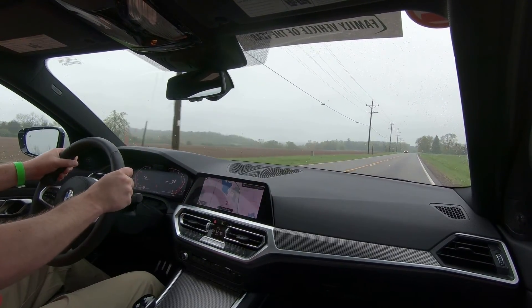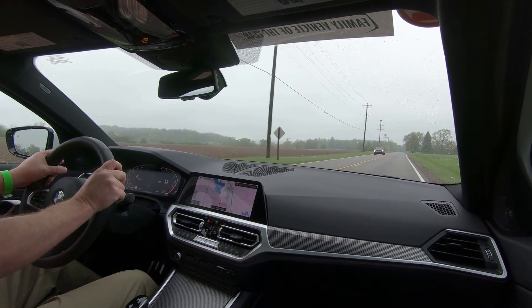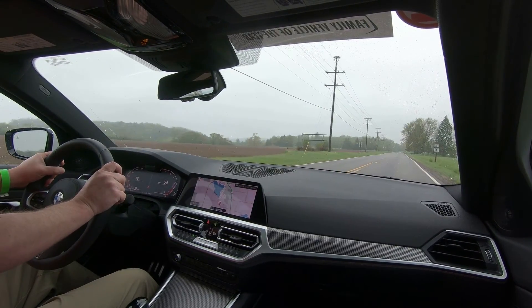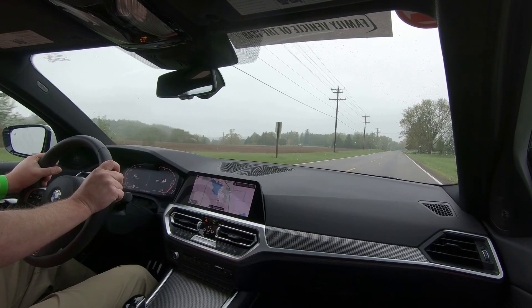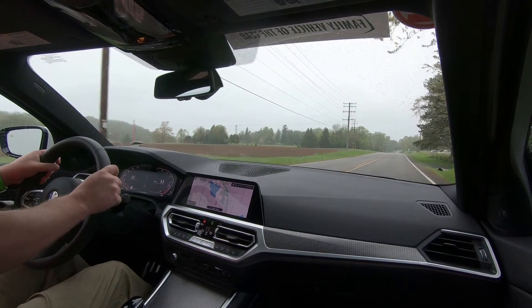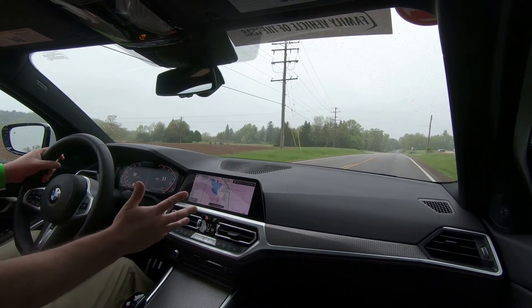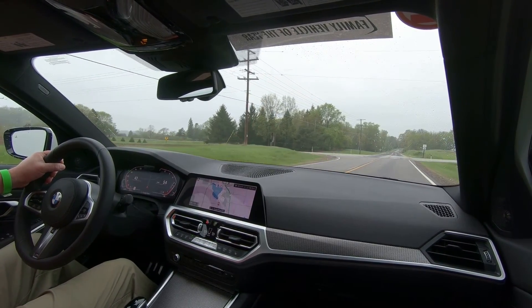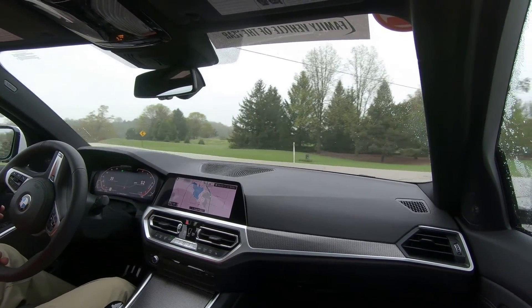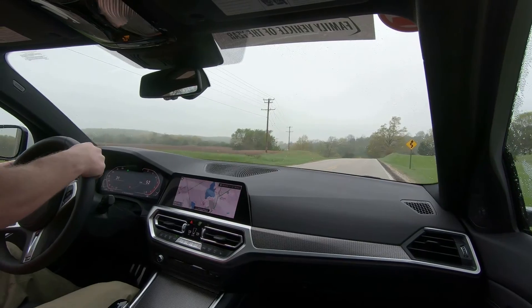Those big options — the executive package, premium package, and M Sport package — take our base price of about $42,000 up to about $57,000. At that price, you're getting laser lighting, CarPlay, really amazing electronics integration, and an overall sports sedan par excellence.